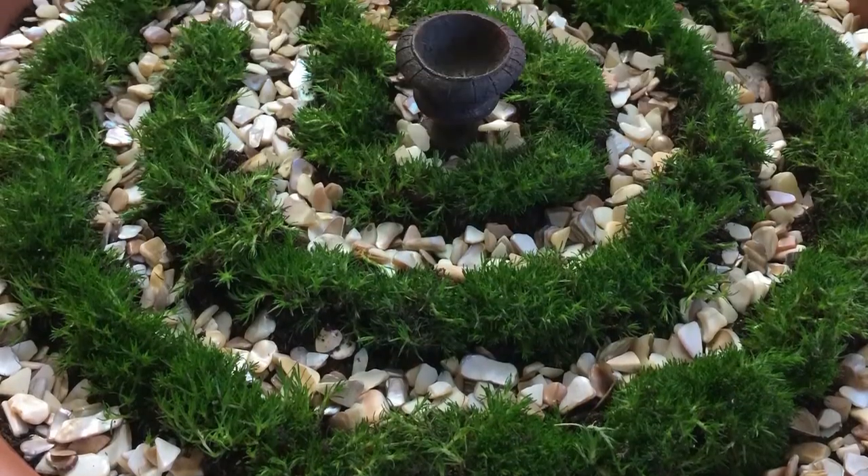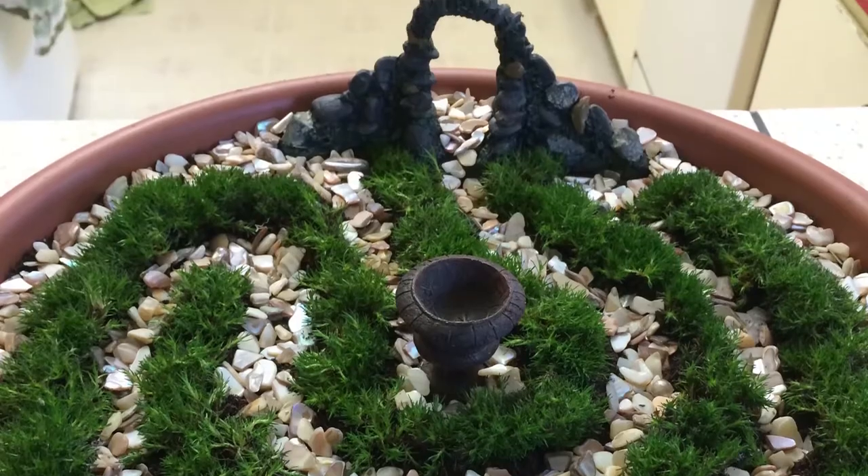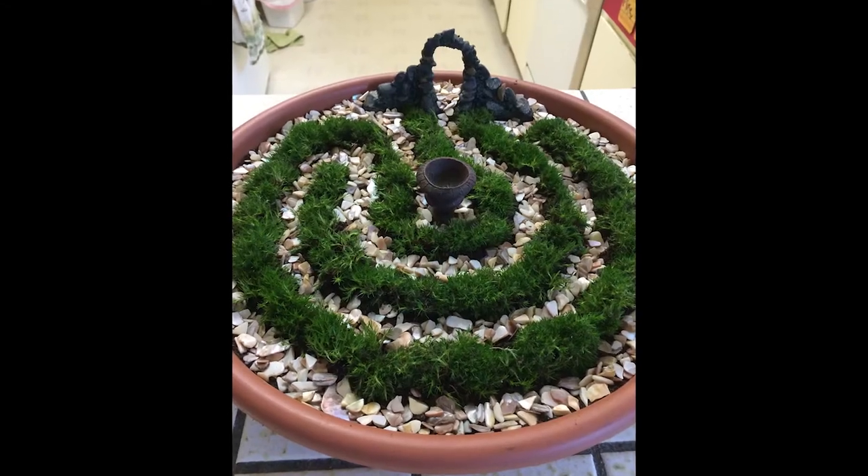Create a grass labyrinth. Plain grass can be a bit boring. Spice your backyard up with beautiful labyrinths planted along bricks and cobblestone.